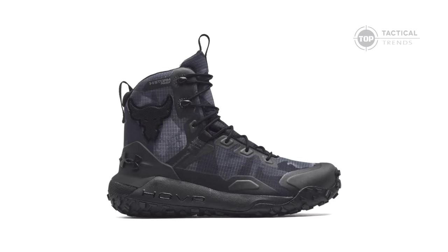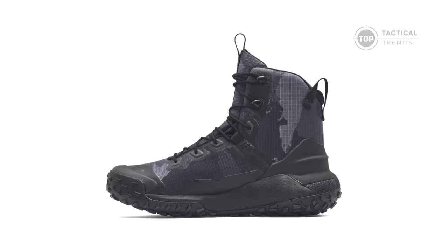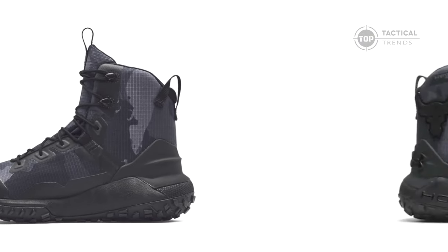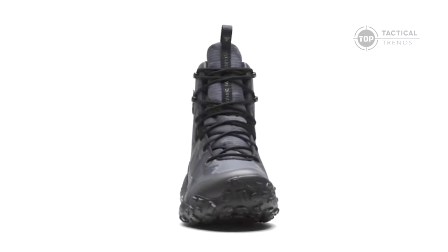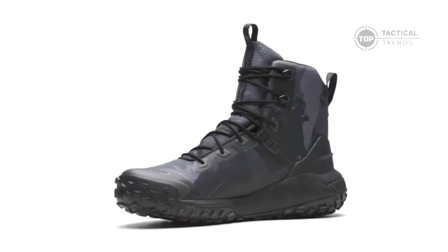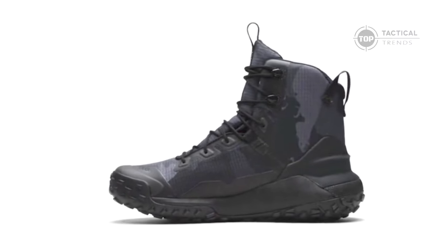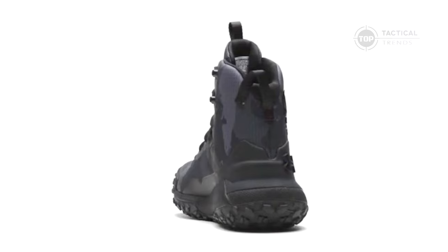Ready to take your training or outdoor adventures to the next level? Make sure to subscribe for more in-depth reviews of the best performance gear, and drop a comment below sharing your thoughts on the Project Rock X Hover Dawn boots. Have you tried them? Let us know your experience, and don't forget to check out our other videos for more top-tier gear reviews.